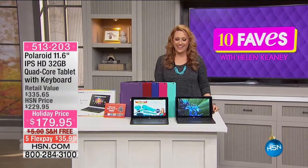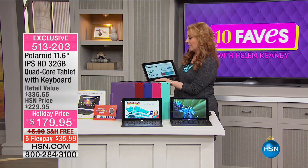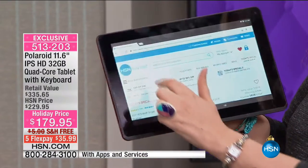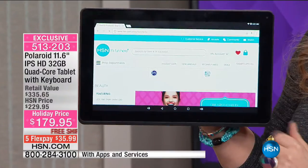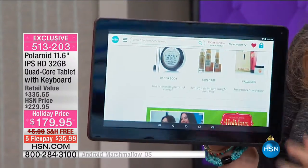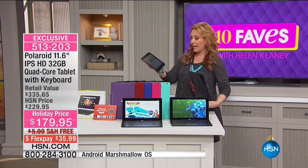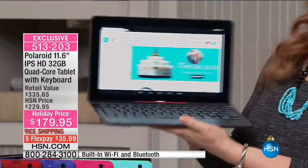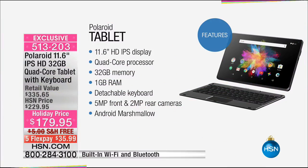Hi everybody, thank you for watching 10 Faves. I'm Helen Keeney. Our next item is one of those great giftables — a fabulous tablet from Polaroid where you have that touch screen experience. Sometimes we want a laptop and wish we had a keyboard, but now you get both because this is a detachable keyboard. This is from Polaroid: an 11.6-inch IPS HD screen, quad core tablet, super fast processing, 32 gigabytes of memory, and one gigabyte of RAM.